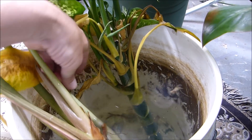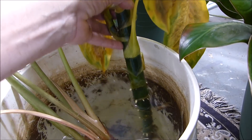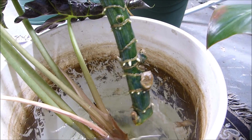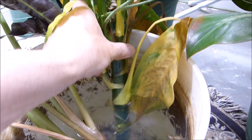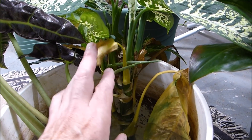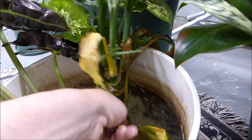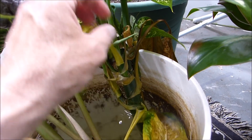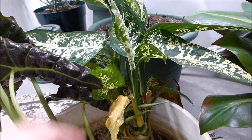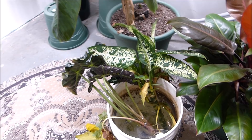Right next to it, this one is a Diefenbachia, also known as a dumb cane. I did the exact same thing to it because it was getting a little spindly. It doesn't put out roots quite as fast but it is putting out roots — see the little nubs turning into roots. I left the top on it, the growing tip. Normally when you take a plant and you're going to root it, you want to take off quite a bit of the leaves because it can't support those while it's forming the roots. Some of these leaves die off — that's not a problem. I'll snip those off and get rid of the old dead leaves. I can keep these in this water for quite some time and they'll stay fresh and await their new soil.